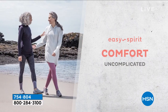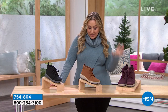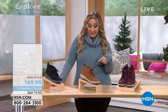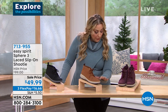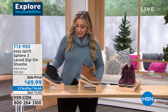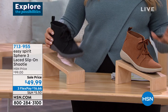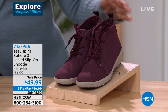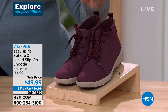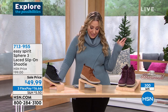Easy Spirit has comfort with no boundaries, comfort that's uncomplicated — just comfort zone. So we're starting out with our first shoe, the Sphere. It is a lace-up shootie with a man-made upper, kind of like a denim fabric, but you're going to love this really lightweight, comfy shoe. Available in black, medium brown, and dark red — kind of like a maroon color. These were $99, now on sale for $49.99. Everything's marked down in this hour.